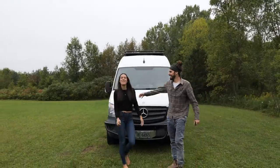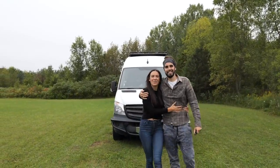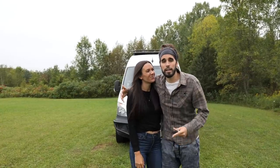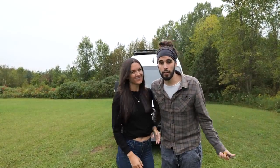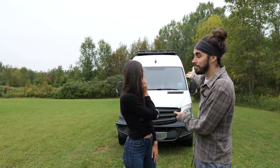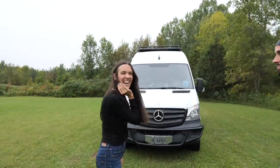Hey everyone, we're Eamon and Beck and for the last three years we've lived in a van to travel the world. Due to the coronavirus we actually had to leave our other van in Africa, which led us to build this van. Today's the official van tour. Let's go check it out.